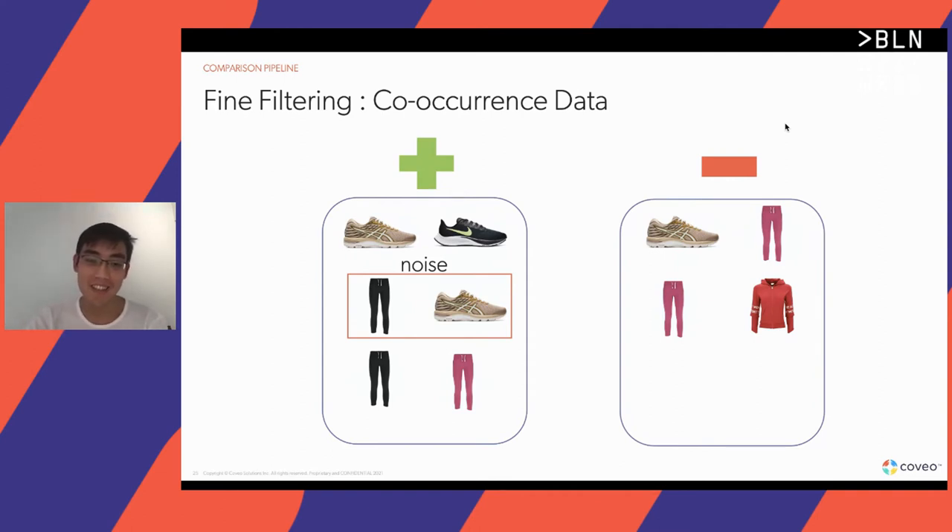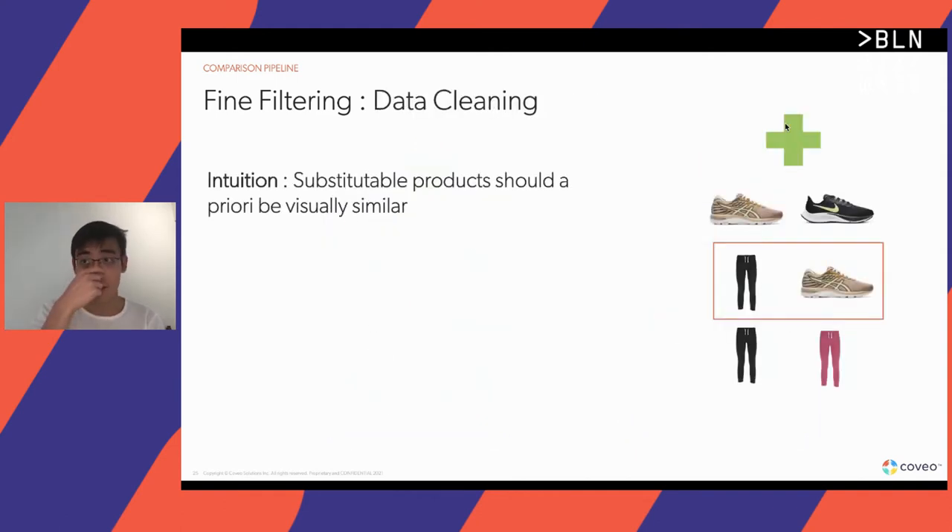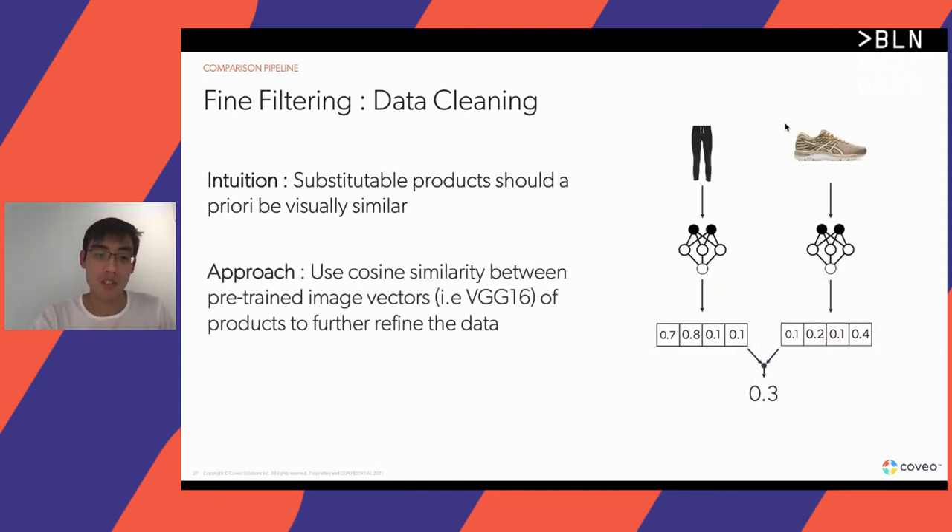Following the idea that you're only as good as your data, we wanted to investigate further if we could do a better job in this data preparation step. So we added an additional step to our data denoising. The intuition was that substitute products should a priori be visually similar — for example, a shoe should look more like a shoe than it does to a pair of pants. To capture this visual similarity, we used the cosine similarity between pre-trained image vectors generated by a pre-trained convolutional network, and took this cosine similarity score as a proxy for visual similarity.